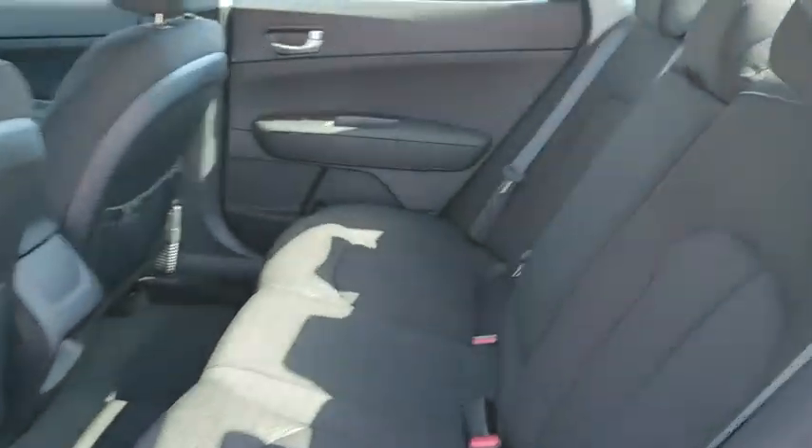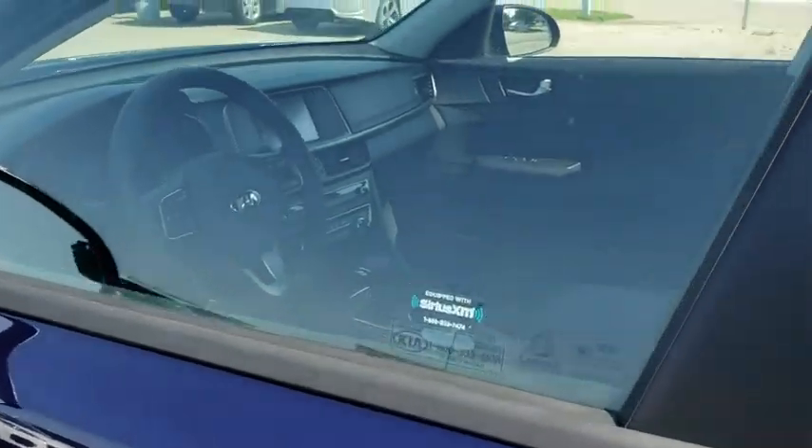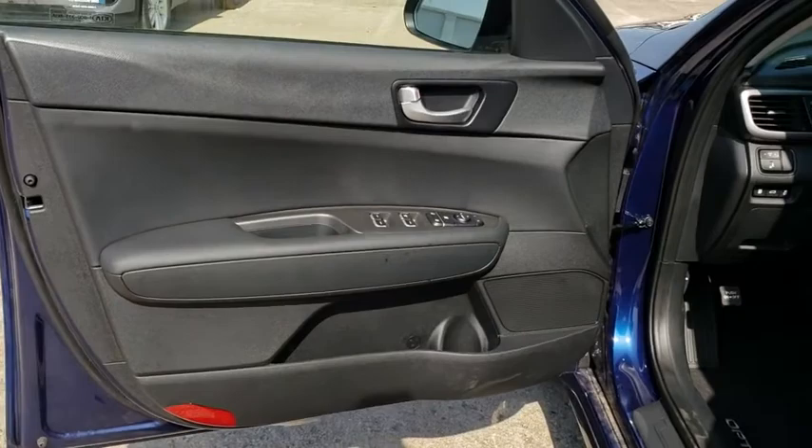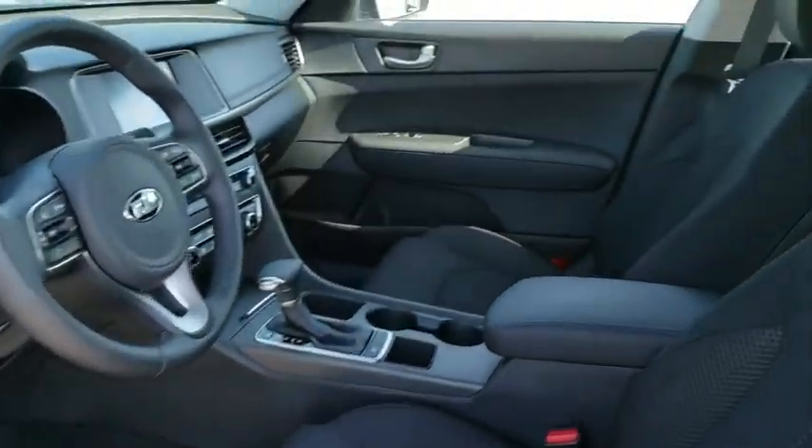Leather wrapped steering wheel, Bluetooth, power steering, adjustable steering wheel, cruise control, hard disk drive media storage, aluminum wheels, four-wheel disc brakes, AM FM stereo radio, rear defrost, front wheel drive, power windows.